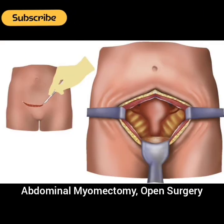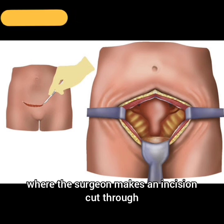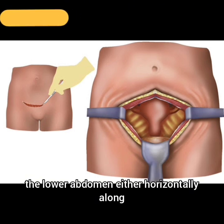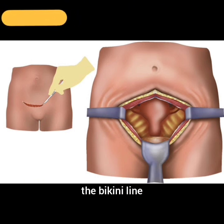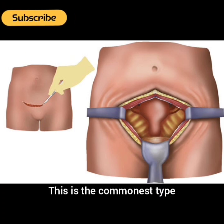1. Abdominal myomectomy (open surgery): This is a traditional surgery where the surgeon makes an incision through the lower abdomen, either horizontally along the bikini line or vertically, to access and remove the fibroids directly from the uterus. This is the commonest type.